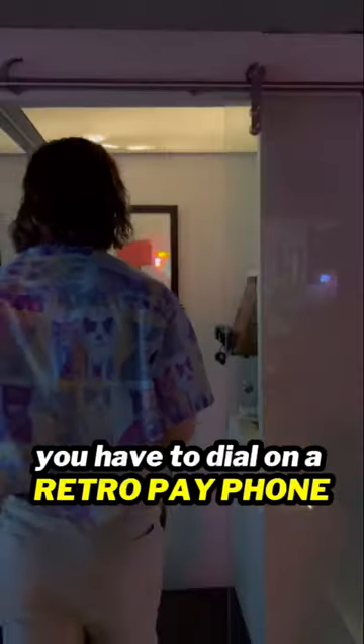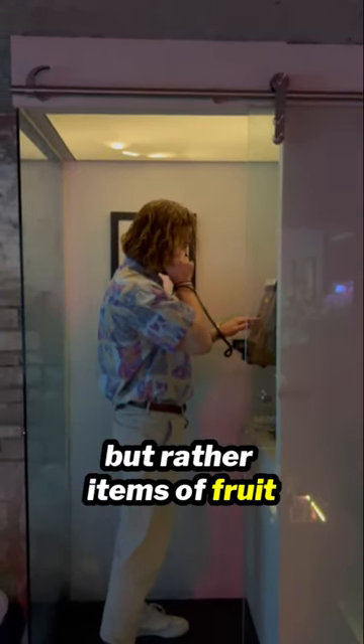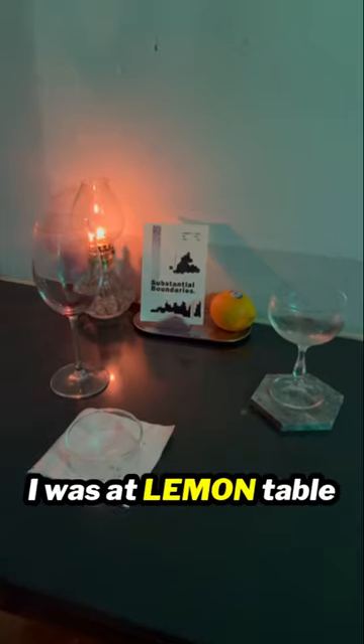To order a drink or food you have to dial on a retro payphone and tell them which table you're at. Although there are no table numbers here, but rather items of fruit. I was at lemon table.